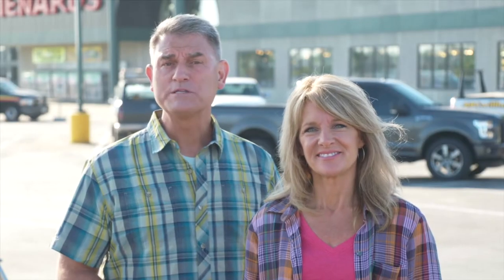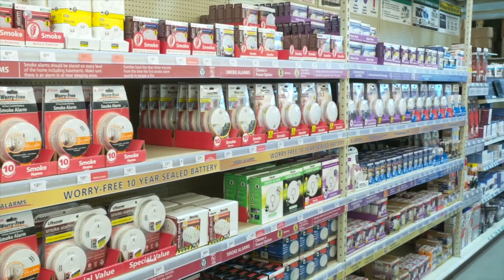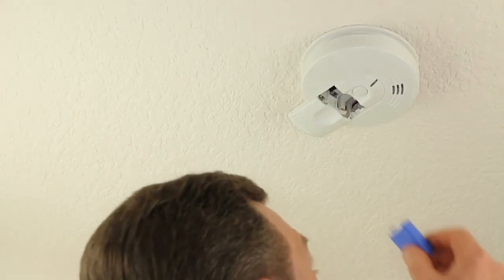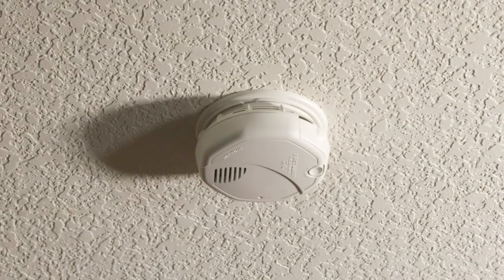Every spring and fall, it's important to change the batteries in your smoke and carbon monoxide alarms and natural gas leak detectors. Dead batteries are a major factor in smoke alarm failures, according to a recent report by the National Fire Protection Association. Once you freshen those batteries in each alarm, give the unit a test to make sure the alarm is functioning well and producing a loud enough sound to alert you to danger and wake you up if you're sleeping.